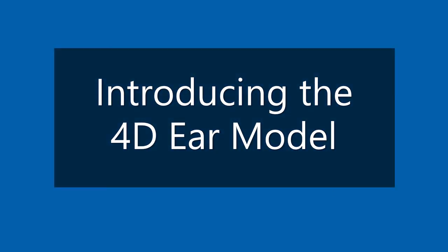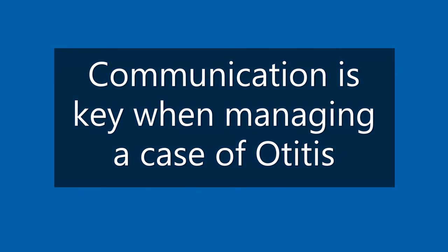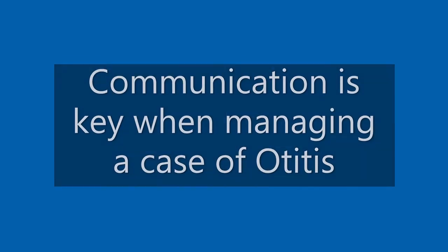The interactive 4D dog's ear model has been created by Dekra to aid client communication when managing a case of otitis. The ear model provides vets with a strong visual aid that can be a true game-changer when communicating a case of otitis to pet owners.